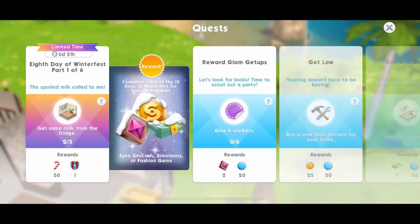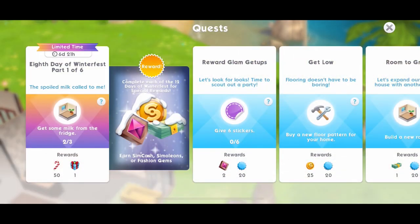Hi guys, my name is Gila James Cole and welcome back to the 12 days of Winterfest in The Sims Mobile.